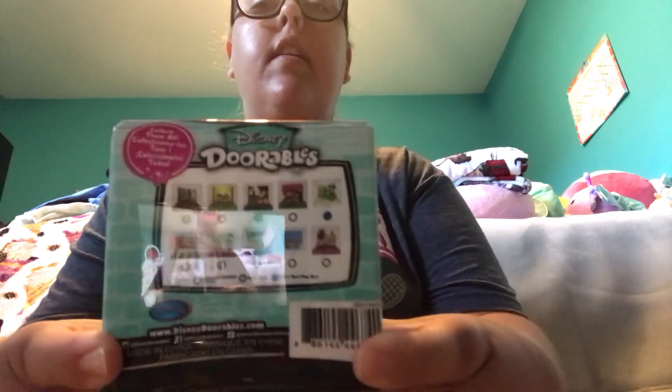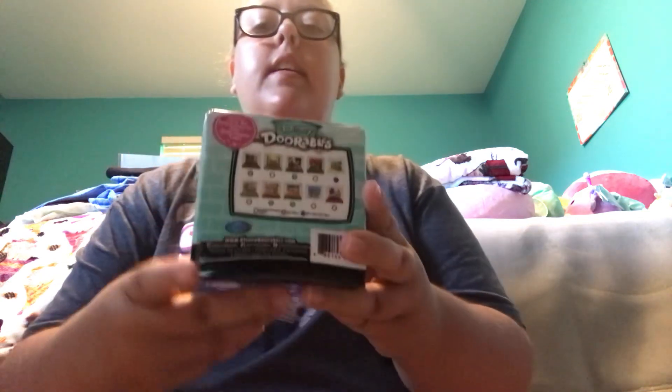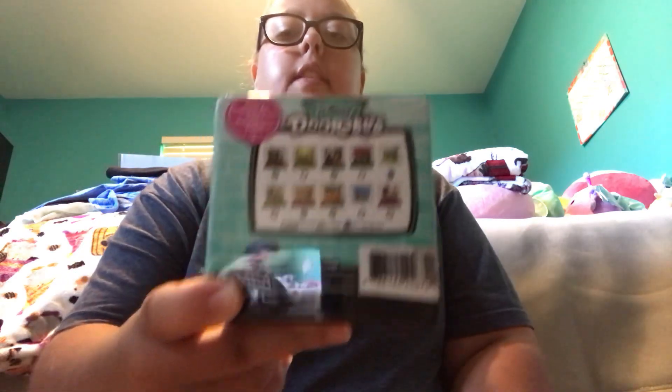Next up at Target I got this Disney Doorables Series 2 — two figurines and one display. This is what the package looks like on the front, and this is all the movie scenes that you could collect. Basically, this has scenes from different movies that you could collect.